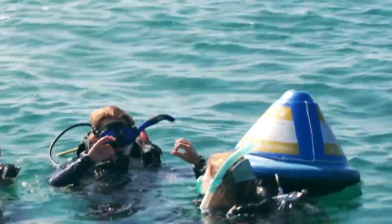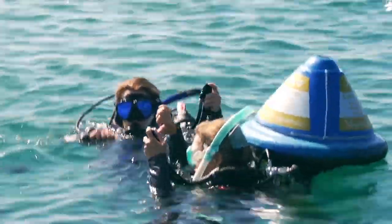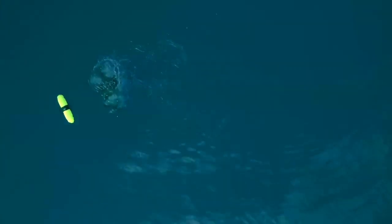I feel very privileged to be able to be contributing to the conservation of such an amazing place, especially one that showcases a lot of natural beauty and natural values of the Great Barrier Reef and the islands.